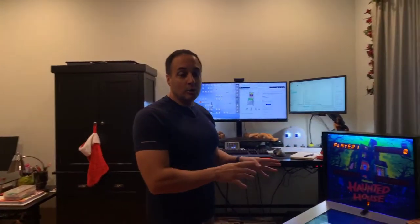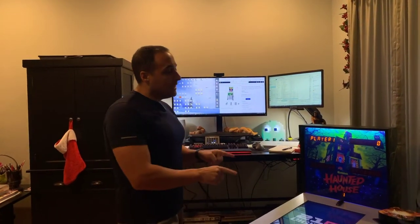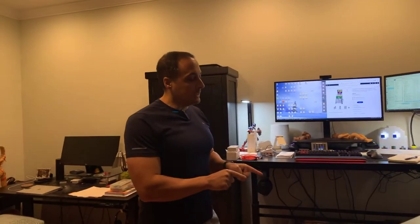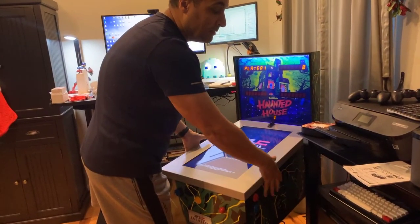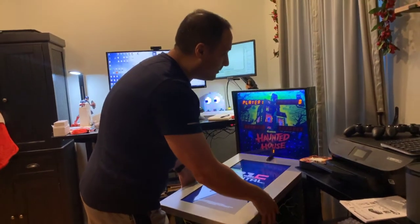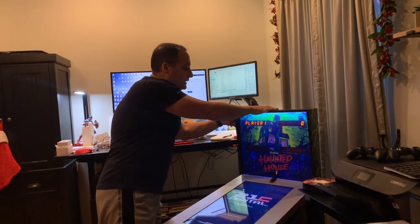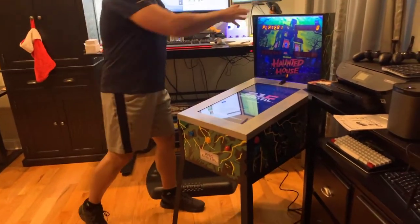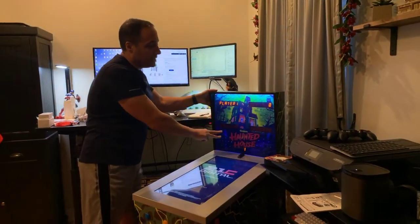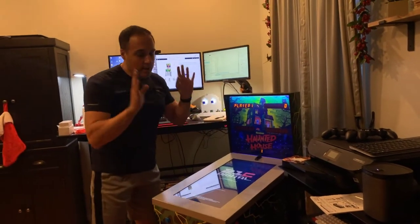Basically it's going to have the same 12 games, just a different skin. This has the Haunted House skin. This is really easy to build — the body comes already assembled, the top part is already assembled. You just attach the legs, then attach the top part with three cables, screw it all in, and you're ready to go.